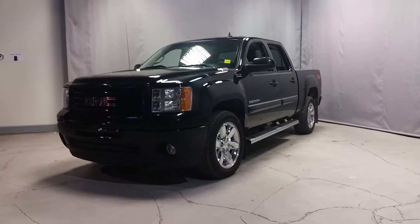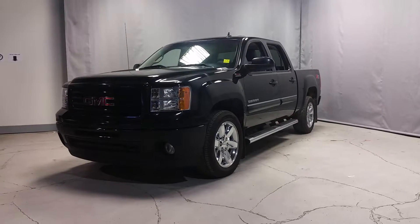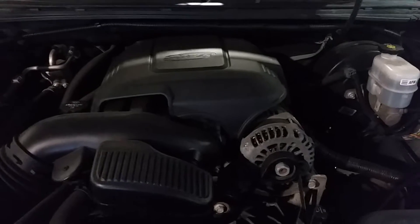Hey Kyle, how's it going? This is Nate here from Northside Mitsubishi. Just wanted to take a quick second to show you our 2013 GMC Sierra All-Terrain. Under the hood here, you can see it has a 6.2-liter gas engine.